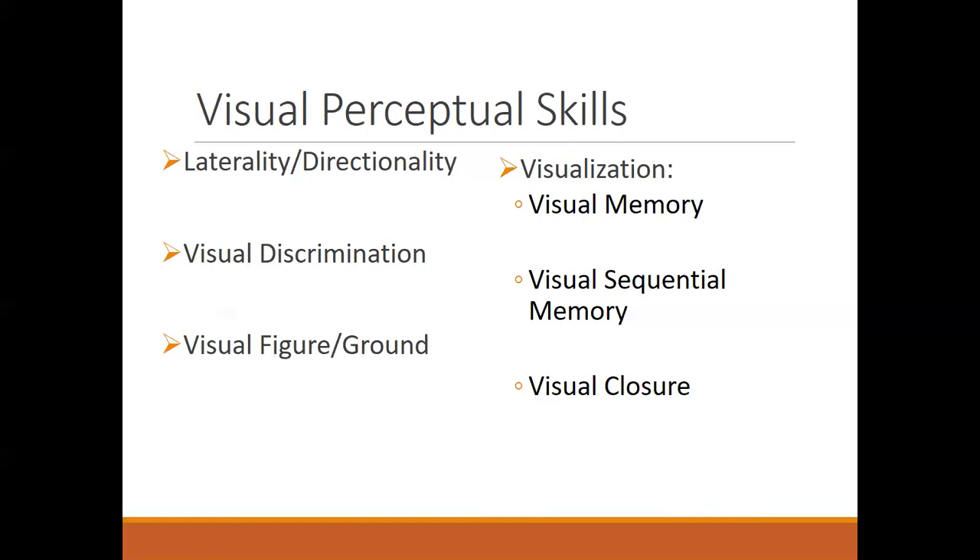Visualization also plays a role in comprehension. If you can picture what you're reading, you'll be better able to remember it, and that affects other learning processes as well. Visual memory also plays a big role in spelling and being able to spell correctly, especially those words that are not phonetically spelled.